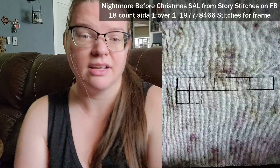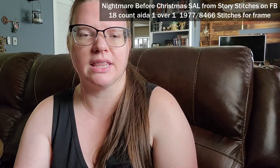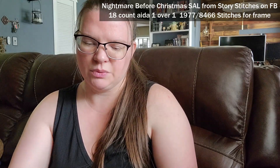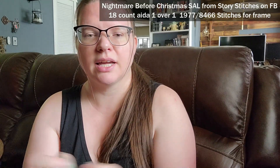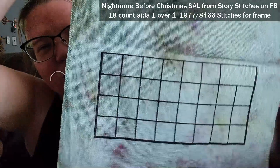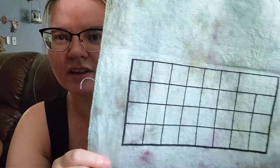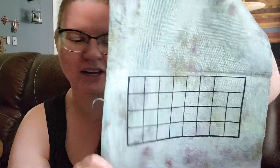Here are the other SALs I had started last time. This one is the Nightmare Before Christmas owl from Story Stitches — I can't remember the name of the other group, but I'll link it. It was free and I think you can still get it. I got 1,363 stitches in to finish up the frame so I'm ready for when content comes out. This week I'm hoping to start a little bit of the building part.